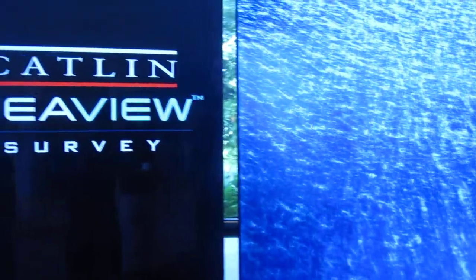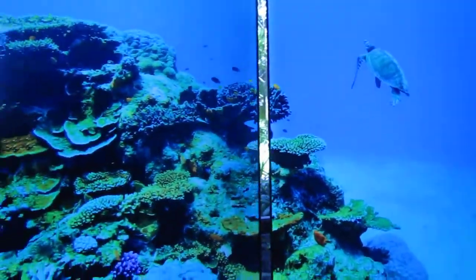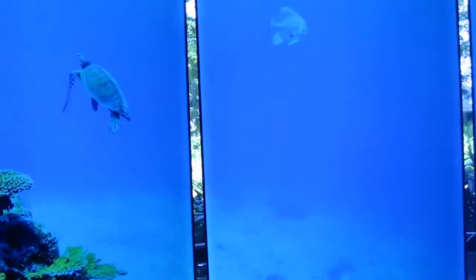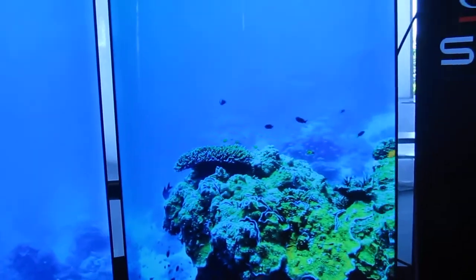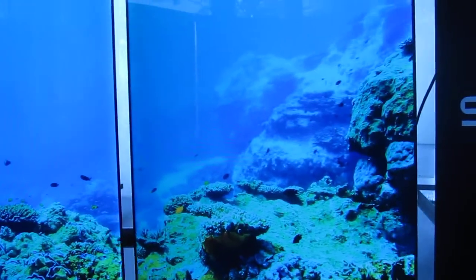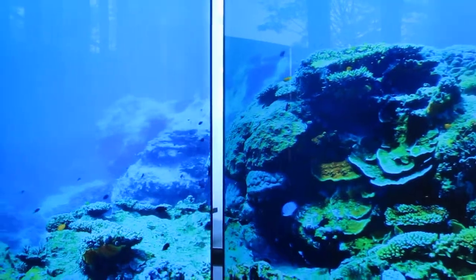Now we switch to look at the Caitlin Sea View Survey. This is showing us the underwater 360 — a sea turtle in the Great Barrier Reef taken off Heron Island. It's beautiful fish that you can look all around at. Coral reefs.